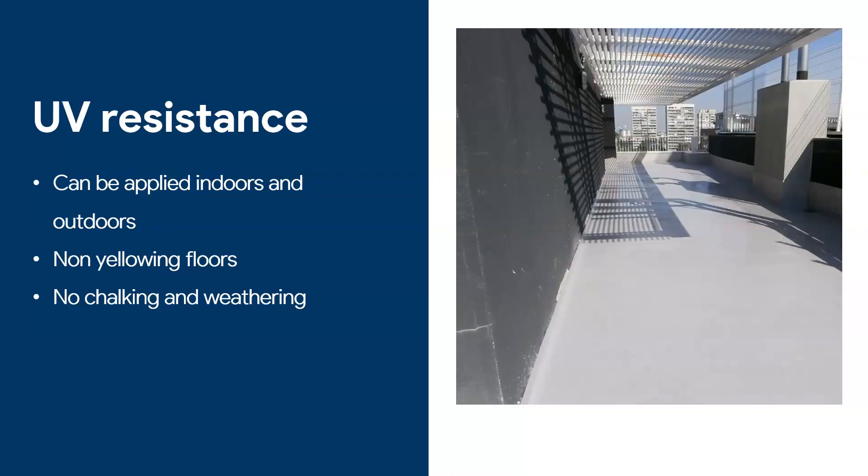UV resistance is the next subject. You can apply polyaspartic coatings — both clear and colored — indoors and outdoors. A common problem is when a coating goes from inside a garage to outside: the outdoor portion goes yellow while the inside stays a different color. With a polyaspartic coat there will not be a big color difference, because polyaspartics do not yellow, do not chalk, and do not have weathering problems. You may get more dirt pickup outside, but you won't get that drastically different color you get with epoxy.